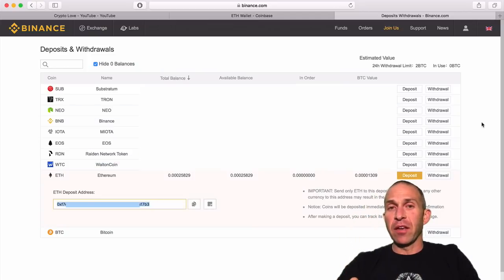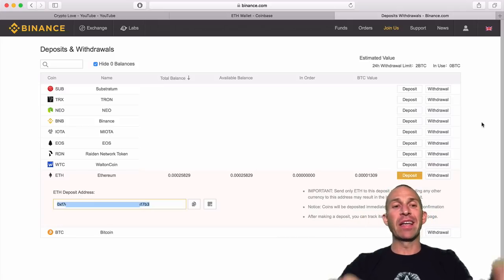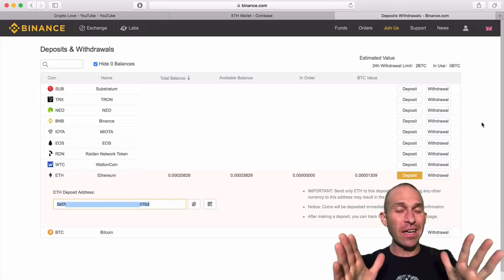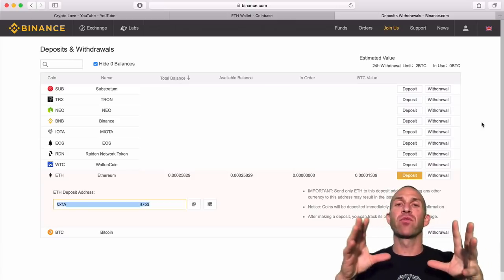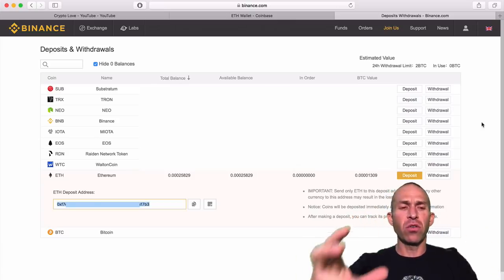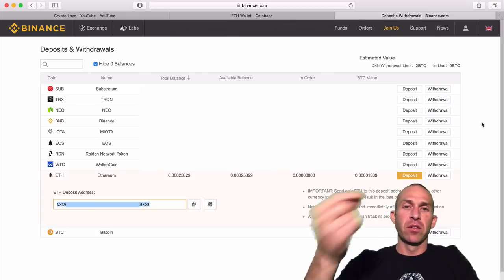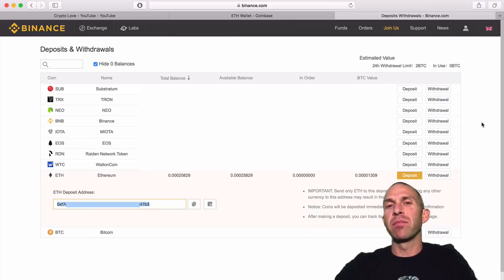After you deposit that, go back over to Binance and it's going to take a little bit of time for that deposit to be verified. The amount of time you need to wait is a lot shorter for Ethereum than it is for Bitcoin, because of the speed of the network and speed of transactions. Also, the charges are a lot less when you use Ethereum, so that's why I recommend using Ethereum to fund your Binance account — it just saves you some money.